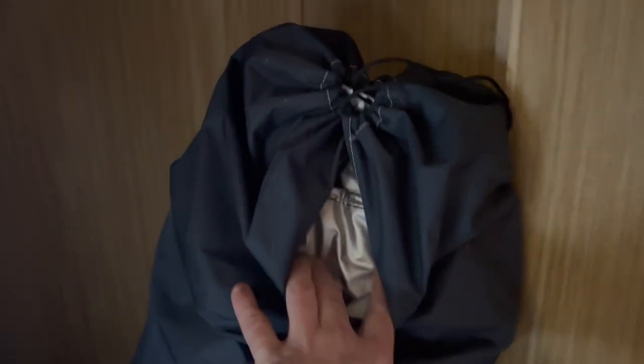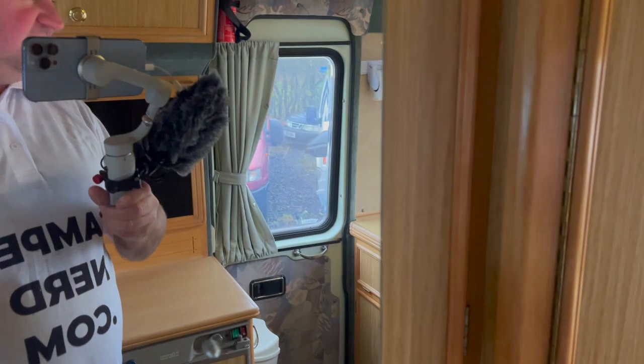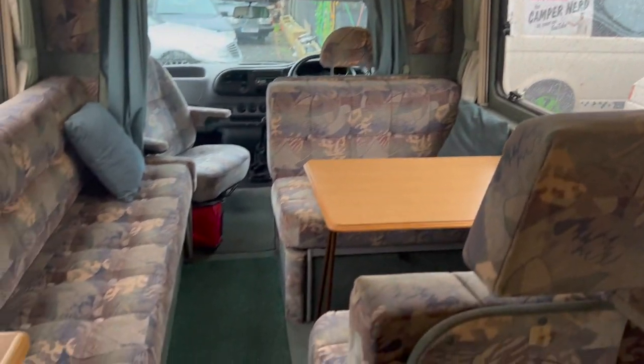It's even got the foil covers for the front windscreen, and a nice little cover for the mains hook-up cable wound round it. It literally wants for nothing. Look at the rain coming down now — it literally is. Perfect. There's not a mark on it.